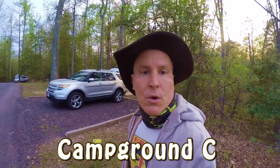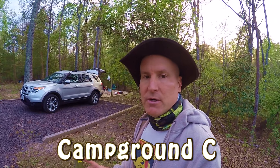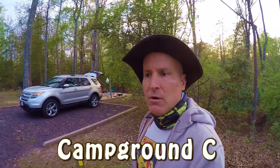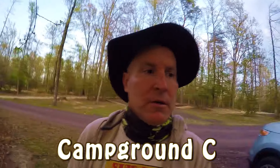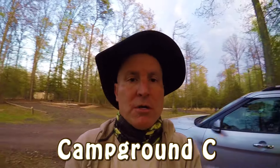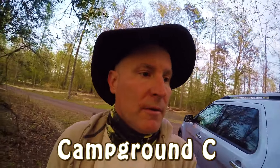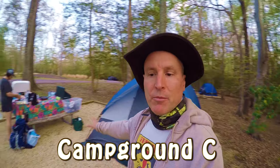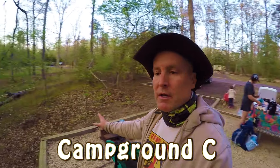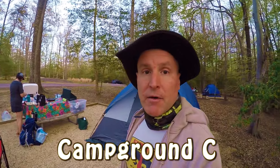We're in Campground C. There's A, B, and C — we're in C. It's only tents here, no hookups of any kind. There's enough driveway for one or two cars, and the pad is actually a lot smaller than some of the other parks we've been to. You could definitely fit two tents here — we've got one big one and you could probably put another smaller one there. Kind of an old-fashioned fire ring. Nice campground.